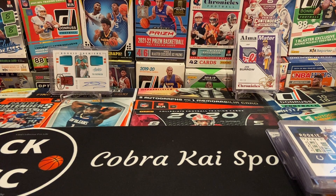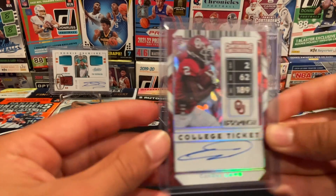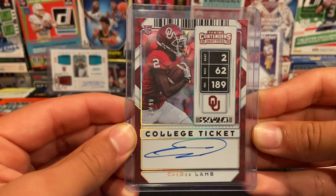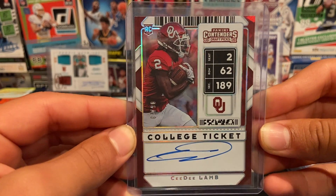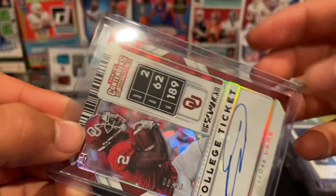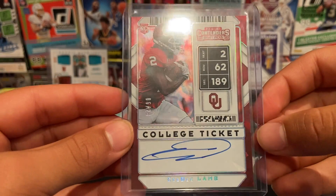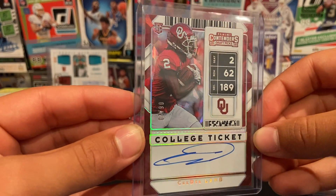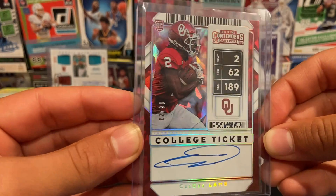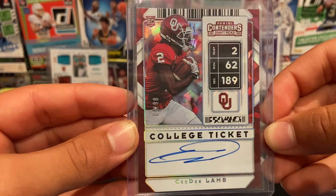This next card is personally one of my favorites — Cracked Ice from 2020 Panini Contenders Draft Picks, CeeDee Lamb on-card autograph, 6 of 23. Beautiful card — you can see the cracked ice right there where he's carrying the football.